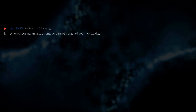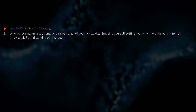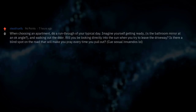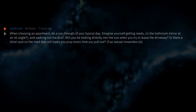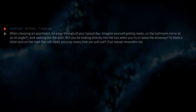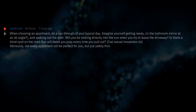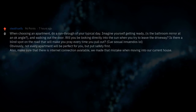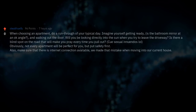When choosing an apartment, do a run-through of your typical day. Imagine yourself getting ready — is the bathroom mirror at an okay angle? Will you be looking directly into the sun when you try to leave the driveway? Is there a blind spot on the road? Not every apartment will be perfect, but put safety first. Also make sure that internet connection is available — we made that mistake when moving into our current house.